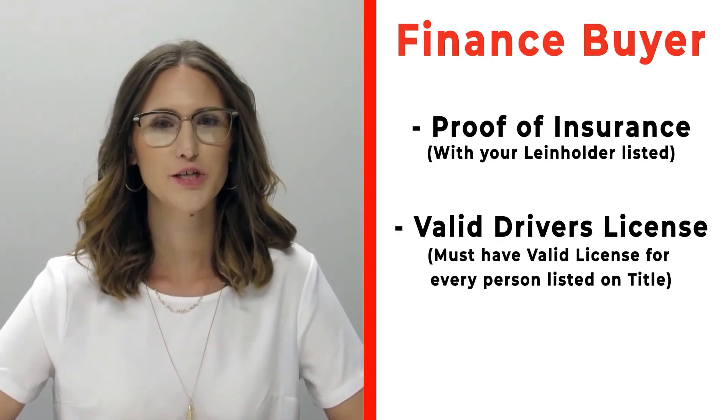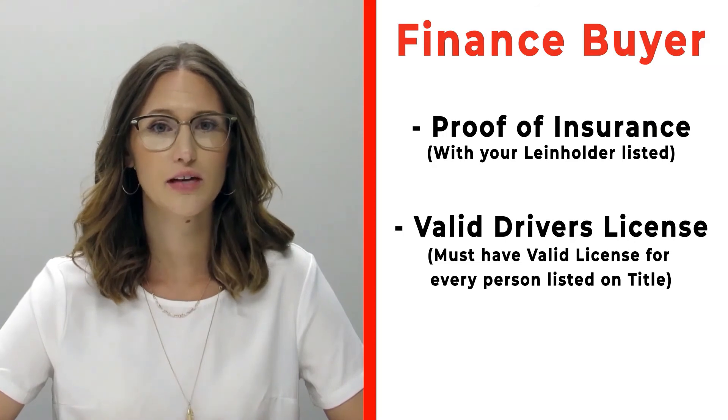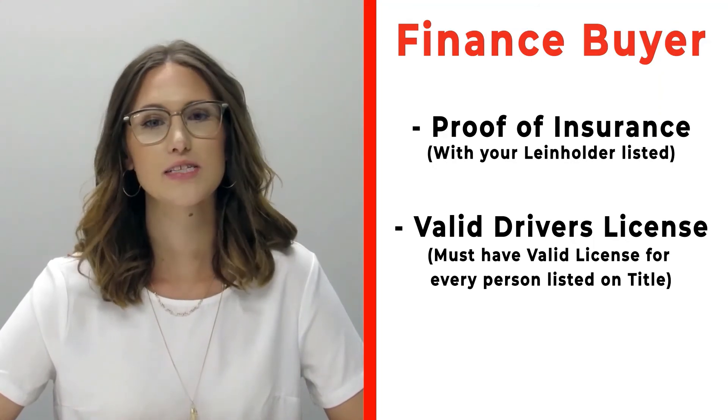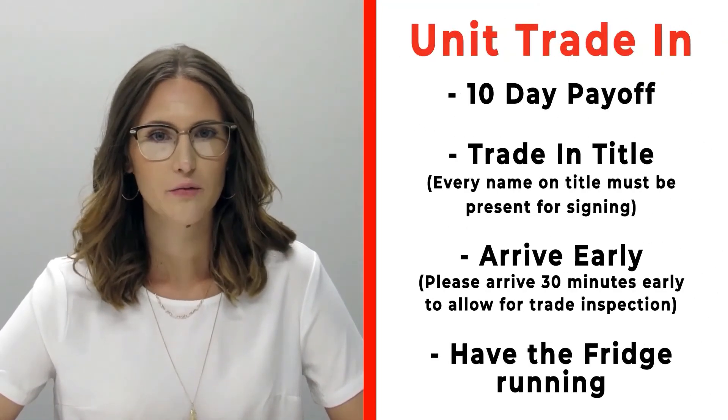If you're a finance customer, bring proof of insurance listing your specific lien holder. If you need that information, please call us ahead of time. Also make sure to bring valid driver's licenses for all persons who will be listed on the title.